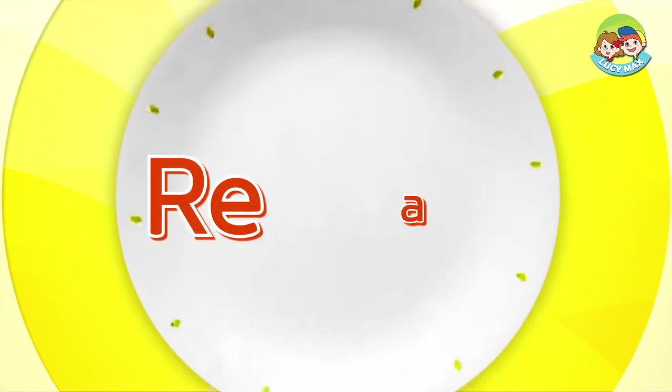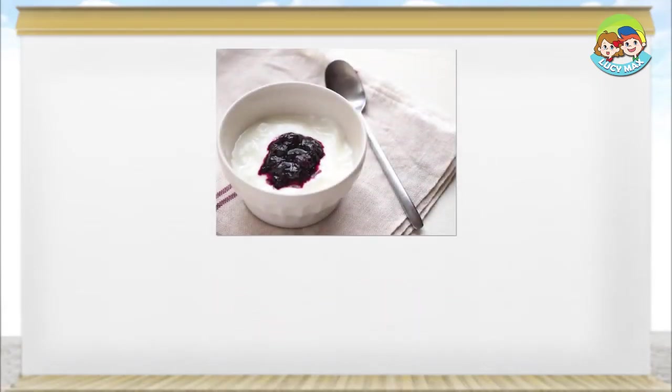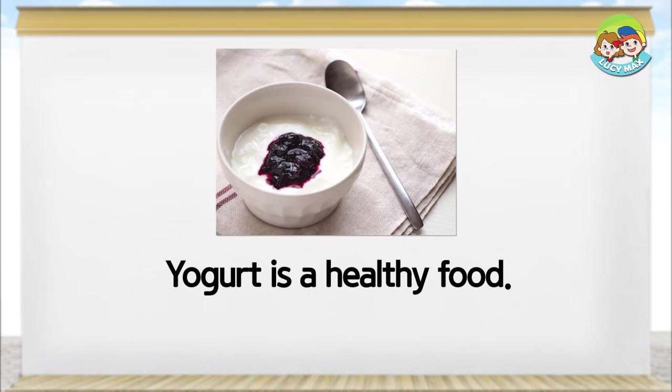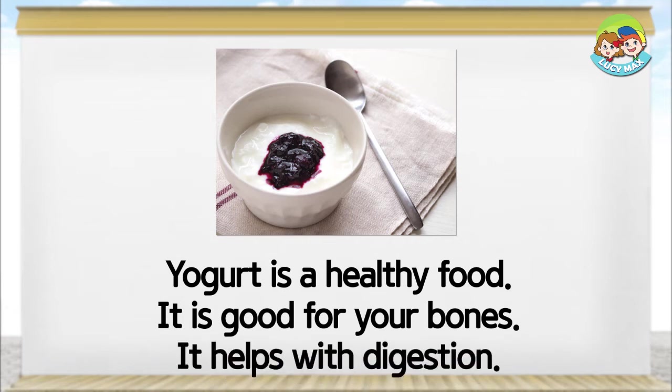Now you will read a story. After you read it, you will take a quiz. Do you like dairy products? How about yogurt? Yogurt is a healthy food. It is good for your bones and it helps with digestion.